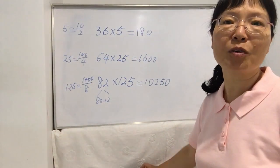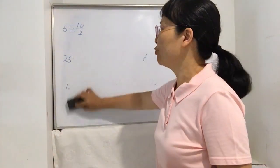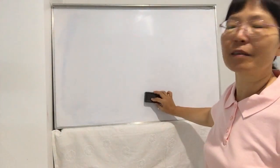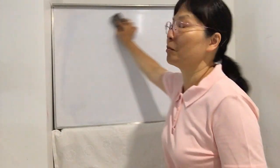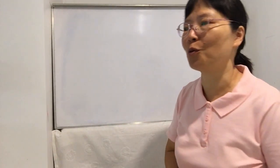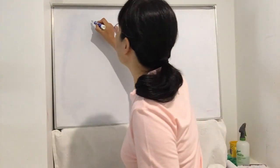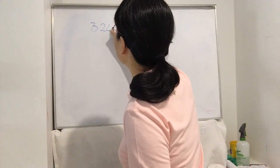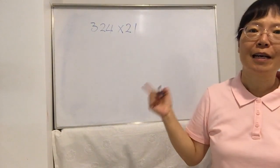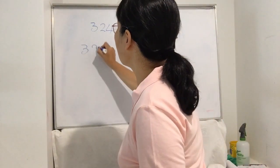Today I'm going to share a new technique about how to fast calculate any three-digit number times any two-digit number. You can use a very fast way to work it out. Let's see the first example: 321 times 34. First, let's work out the answer the traditional way.